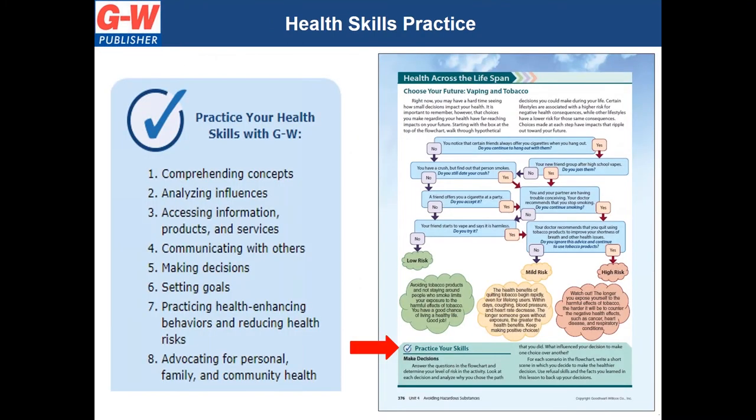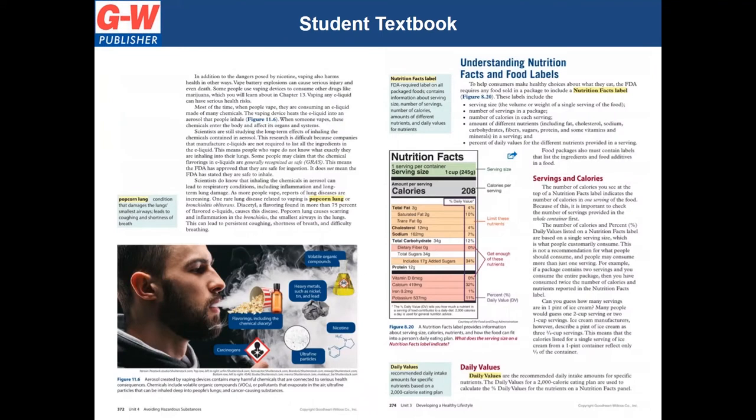Aligned with the eight skills areas of the National Health Education Standards, our program provides multiple opportunities to practice new skills. A skills check appears throughout the resources indicating a skills practice opportunity. This new textbook offers current topics that older curriculum might not provide, such as opioid use, vaping, self-compassion, human trafficking, and online behavior.